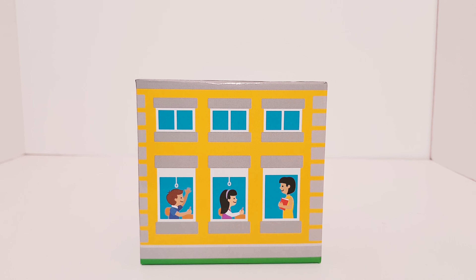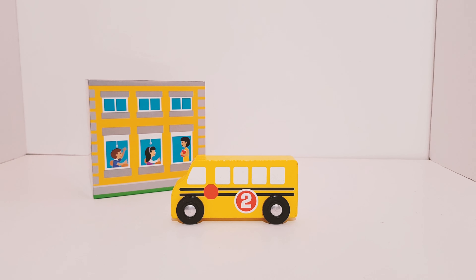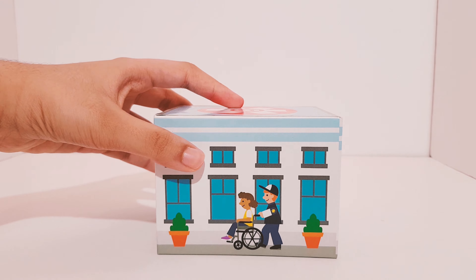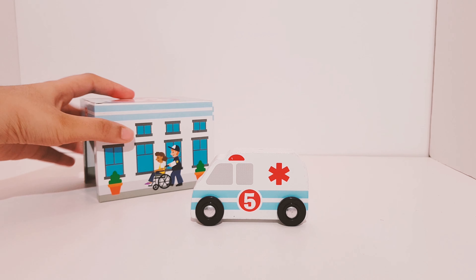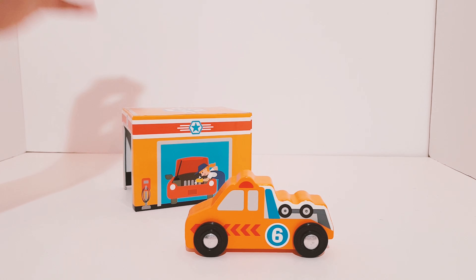Who is in here? It's a school bus. What about here? It's an ambulance. And who is in here? It's a tow truck.